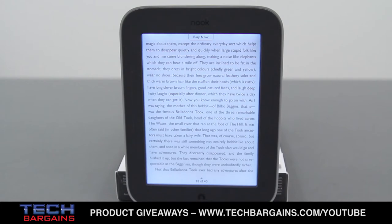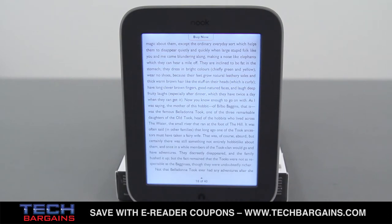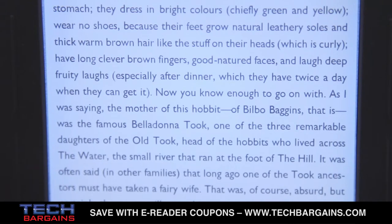Speaking of the Glow Light, we've used a number of lights with other eReaders in the past during night reading, and we've typically found that these third-party devices provide a top-down spotlight effect that needs to be aimed at the center of the screen to be effective. The Glow Light, however, provides even lighting across the whole screen, meaning that you don't need to tweak the brightness settings unless you want to choose the strength of the light itself.